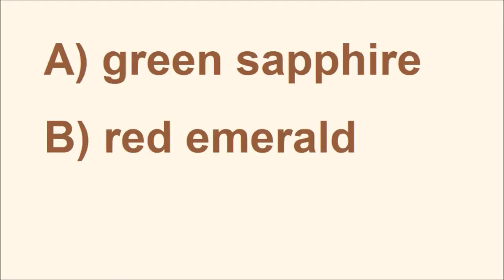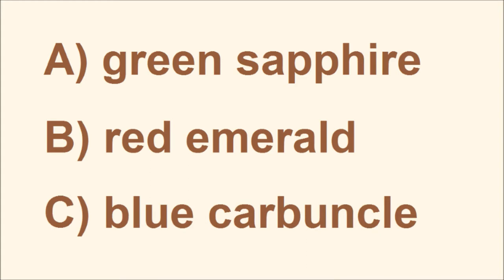A: Green Sapphire. B: Red Emerald. Or C: Blue Carbuncle. If you grew up anywhere in the English-speaking world, you're probably used to sapphire and emerald being synonyms for blue and green, respectively.